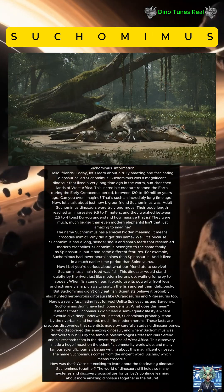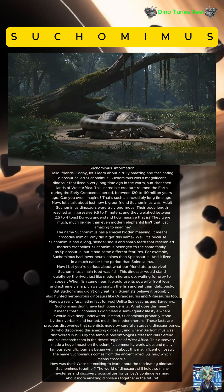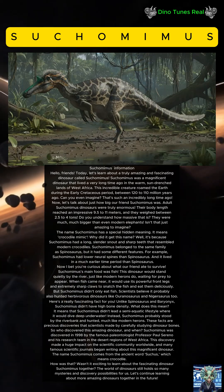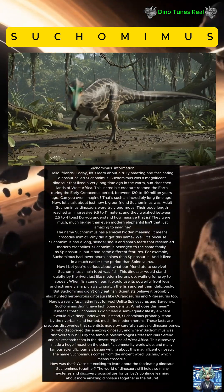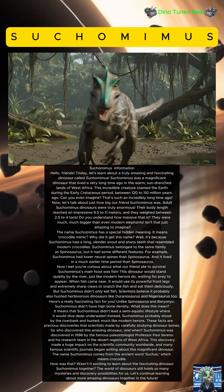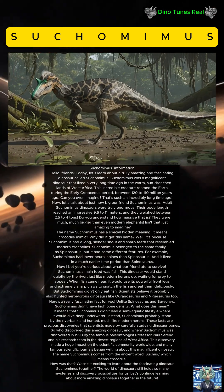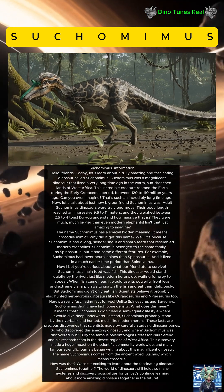Here's a really fascinating fact: unlike Spinosaurus and Baryonyx, Suchomimus didn't have high bone density. This means that Suchomimus didn't lead a semi-aquatic lifestyle where it would dive deep underwater. Instead, Suchomimus probably stood by the riverbank and hunted, much like modern herons.